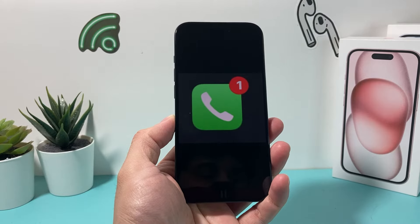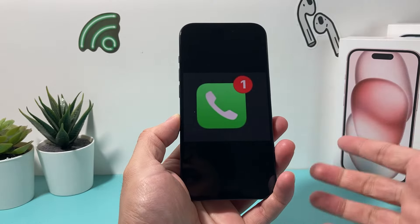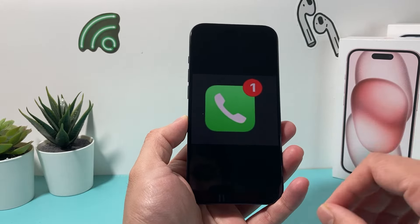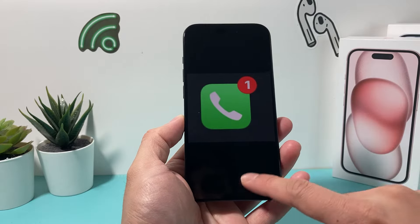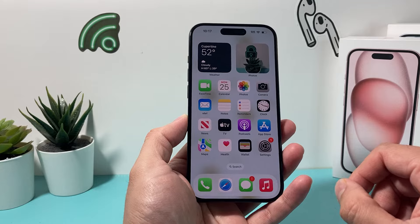Hey guys, tech control. What do we do for you guys? In today's video, I'm going to show you how to fix your iPhone missed call notification badge not going away. This is an issue that you might encounter. There are a couple things you want to do to be able to fix it if you're getting annoyed by that missed call notification being there.